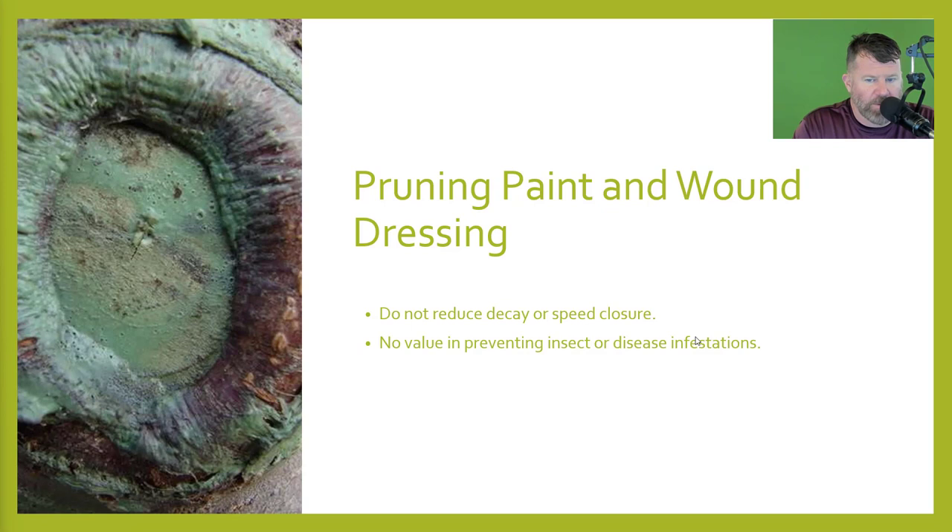With pruning paint and wound dressing — do not use them; they do not reduce decay or speed wound closure. There's no value in preventing insect or disease infestations with pruning paint.